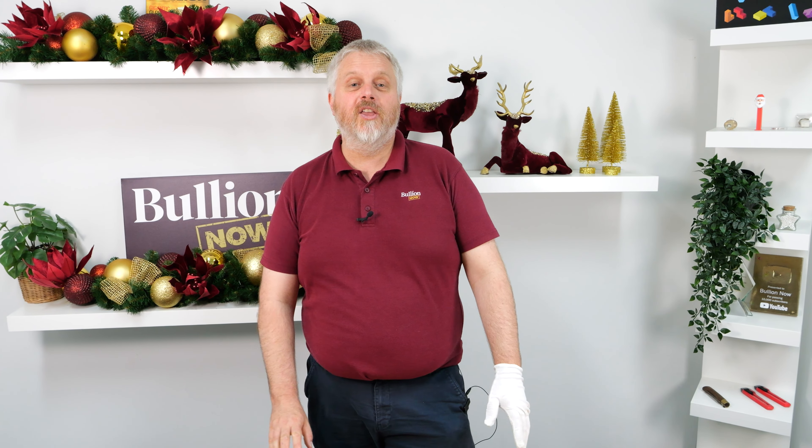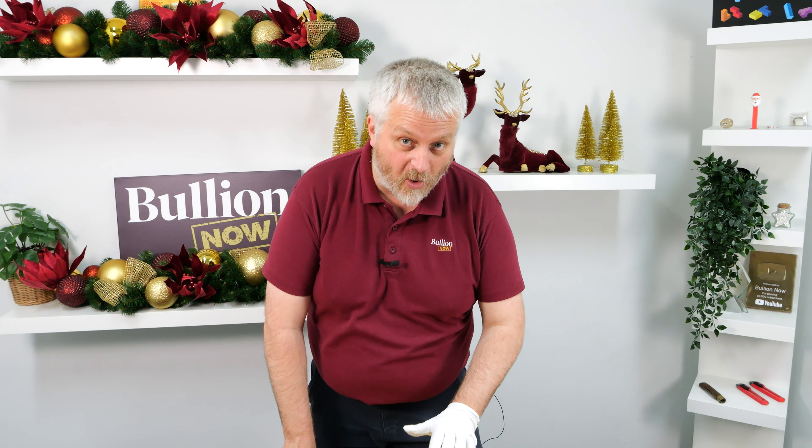Hey everyone, it's Michael and Ruben from Bullionnow, bullionnow.com.au, bringing you all the best buybacks.